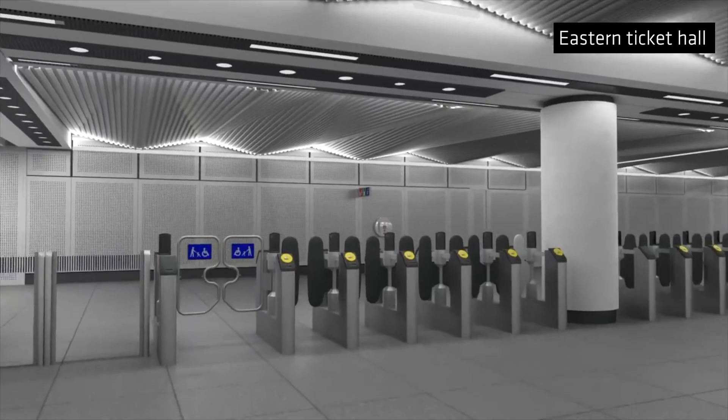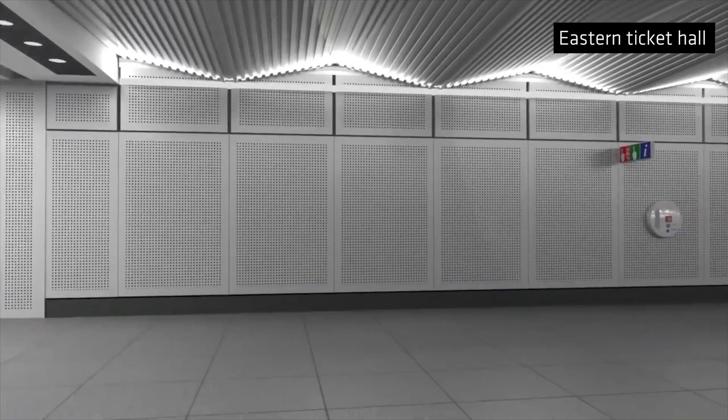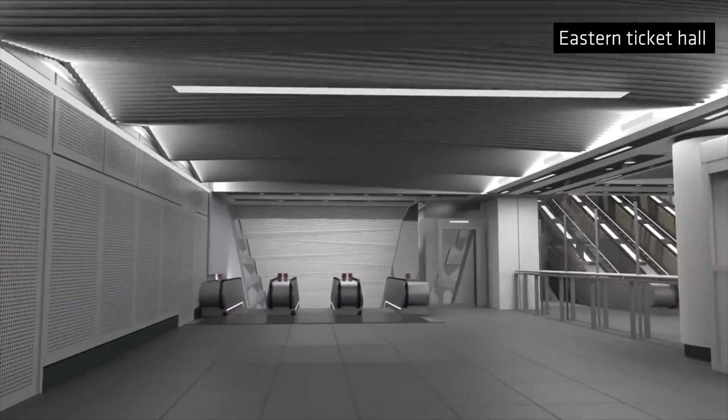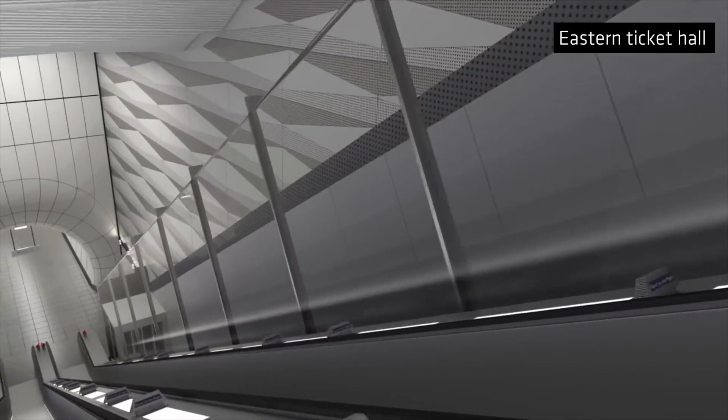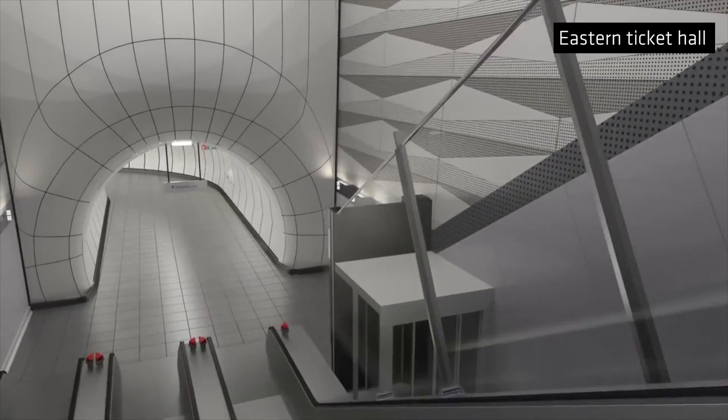The Crossrail project as a whole has a series of common design elements that look to develop a language of the architecture of the lower levels — the platforms, the concourses. What we've done is taken those materials, those forms, the signage, and given our own architectural adaptation to it.